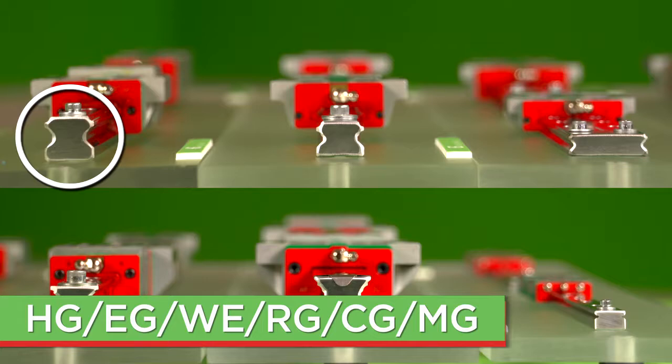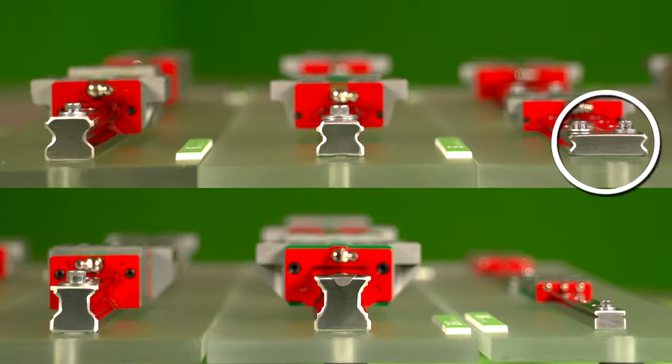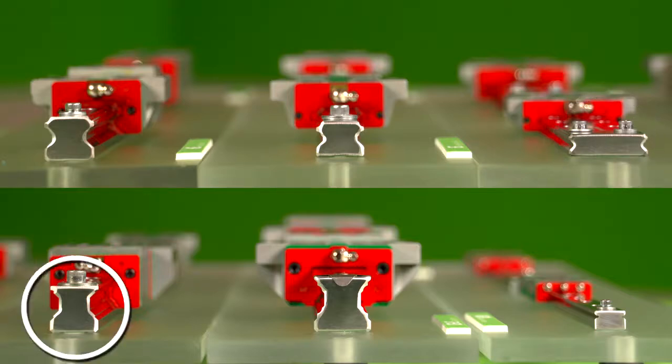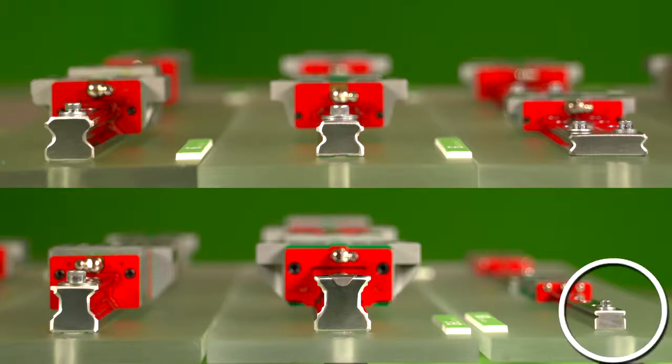HG is our standard circular arc four-row rail. EG is our low profile and offers a short block option. WE is wide series and low profile, which makes for high moment ratings. RG is our roller option which will have increased rigidity and load capacities. Our CG series offers better rolling moment capacity and optional cover strip for rail. And MG is our miniature gothic arc series.